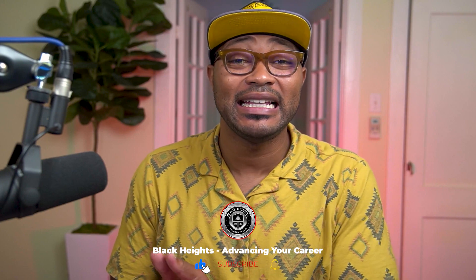My name is Antoine Wade and I run the Black Heights channel. I am also a management information systems graduate, so I know a lot about the degree program and a lot about the careers that you can take in this space. If you like this sort of content, make sure you hit the like button on this video and the subscribe button if you are new to this channel. Make sure that you watch the entire video because I'm going to dive deep into all aspects of the MIS major.